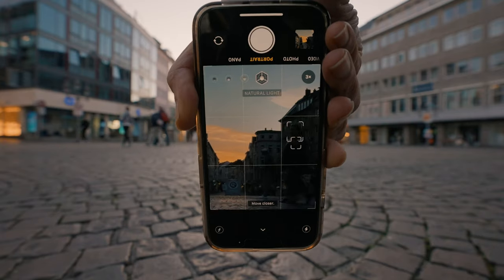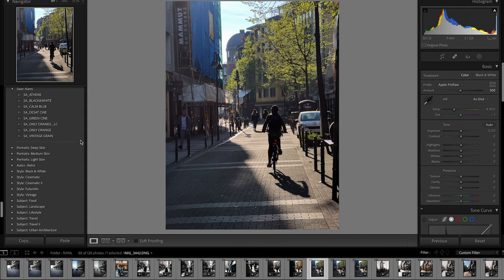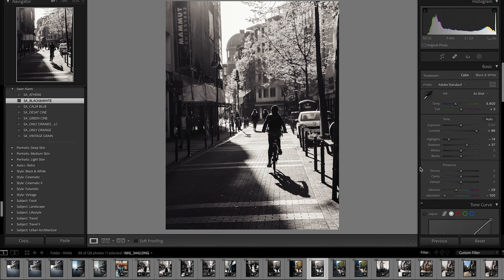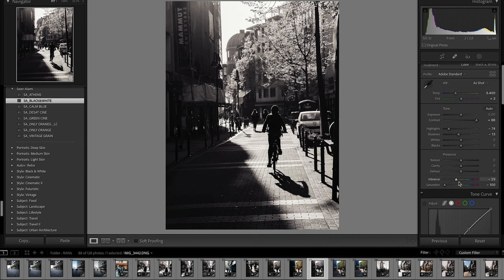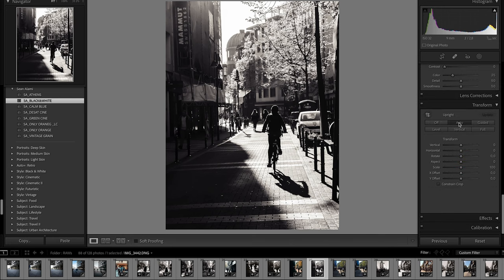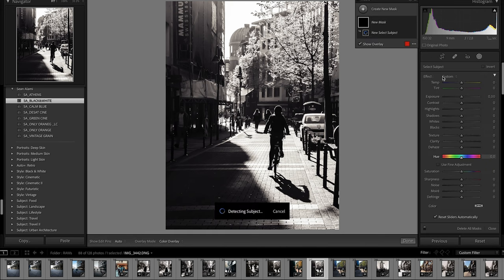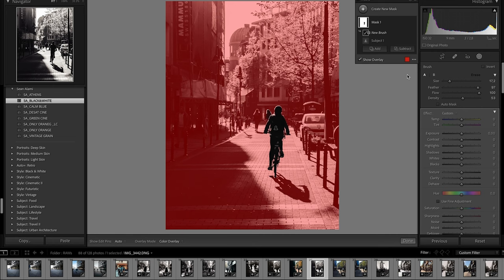Now let's quickly jump behind the computer — I want to show you a couple of techniques on how to edit these photos. I'm going to use one of my presets, the black and white one, because with this set of lighting you can get some really nice black and white pictures. I'm going to exaggerate the highlights and the shadows a little bit to get a really nice contrast, and then make the background a little more blurry using the new subject-selection tool in Lightroom, inverting the mask and painting off the foreground.